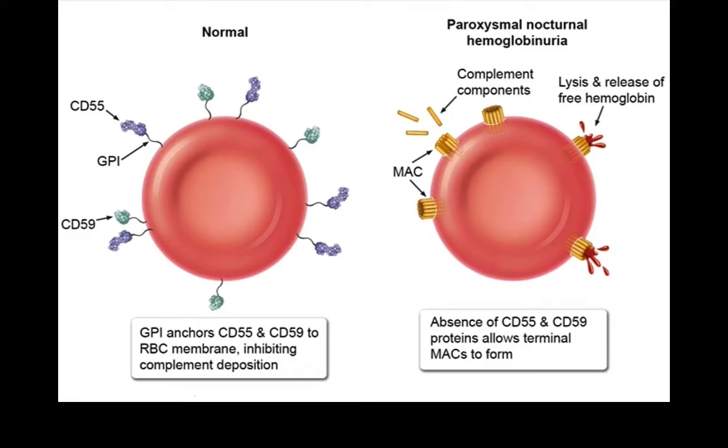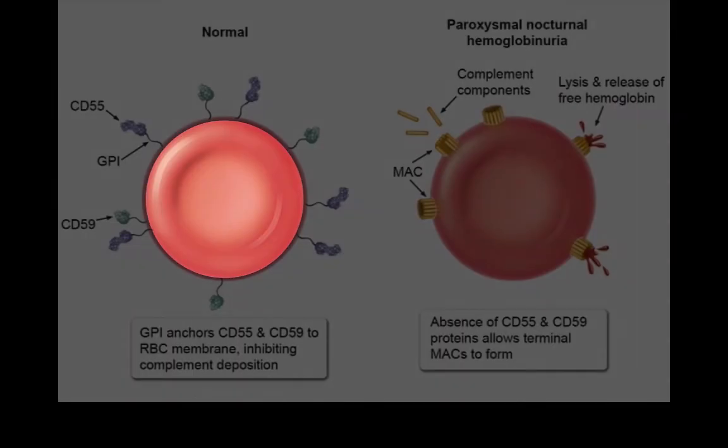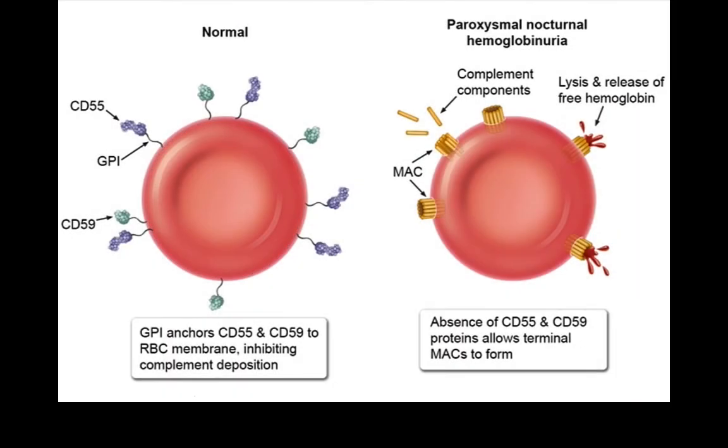In PNH, not only erythrocytes are affected, but also platelets and stem cells. Thus, the disease is associated with aplastic anemia.